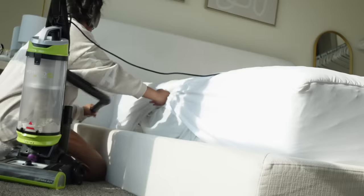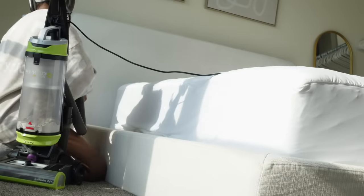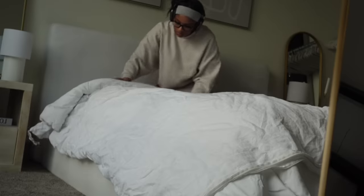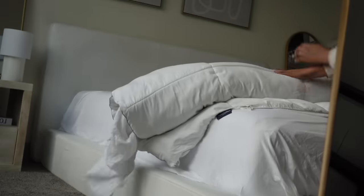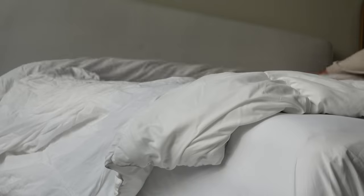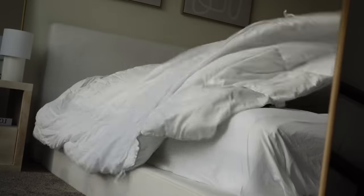I'm just ready to redo everything. As I mentioned earlier, I needed to change my sheets, so that's what I did. I'm putting my duvet cover on — I really hate that I have a duvet cover because it's a pain to put on every single time.